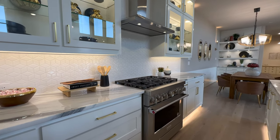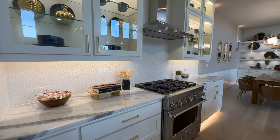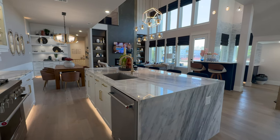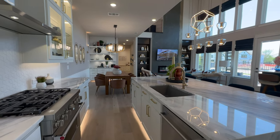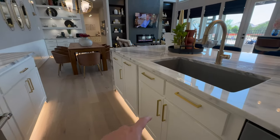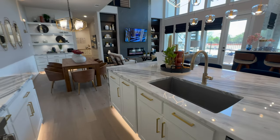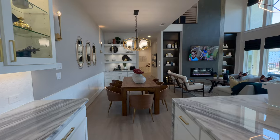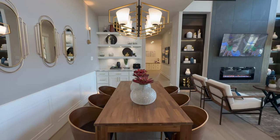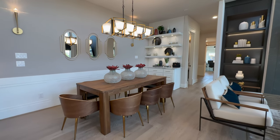With the model home, of course, if you build, the appliances don't come included. But eventually someone is going to purchase this model home down the road whenever they're looking to finish phasing out the community. Got a beautiful farmhouse-styled sink — I love the gold accents with the light color tones. Nice little breakfast nook right here with a dry bar over there with floating shelves and a little bit of cabinetry space.